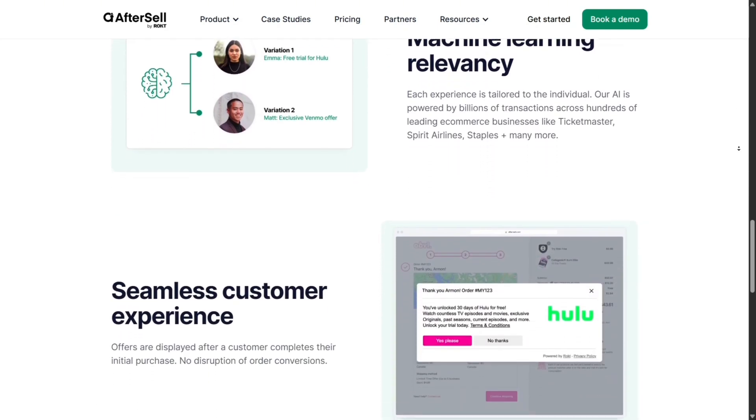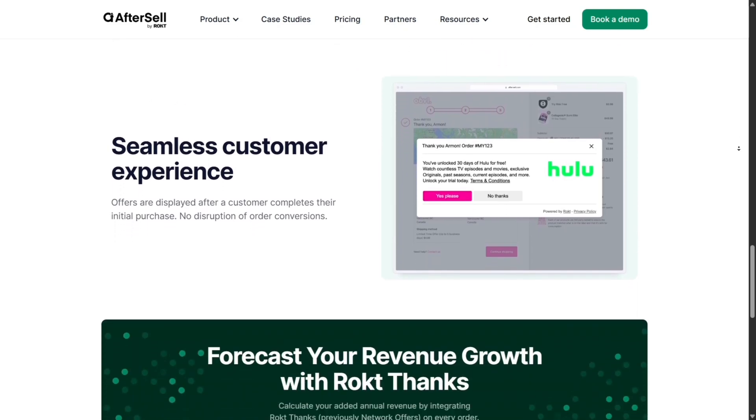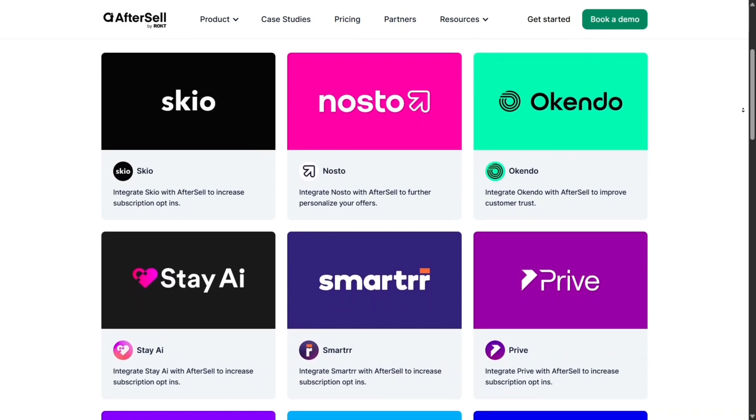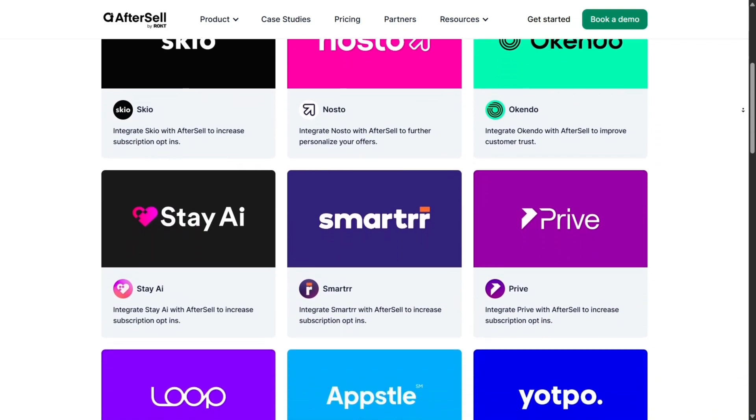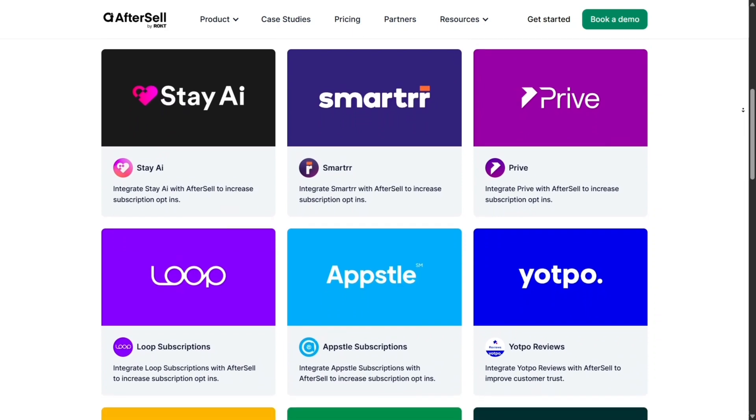Integration with Shopify is superb. AfterSell works with Shopify Flow, Recharge, Stamped, Nosto, and more. So your upsells respect subscriptions, reviews, or loyalty programs in real time. That's powerful synergy.